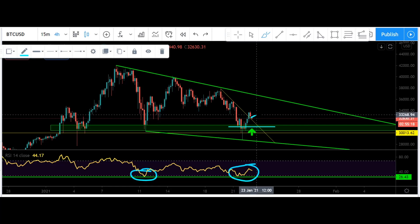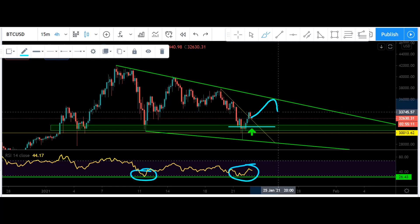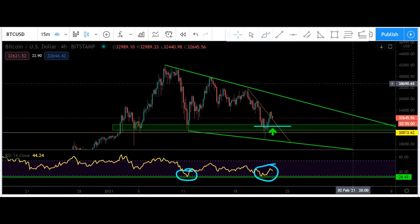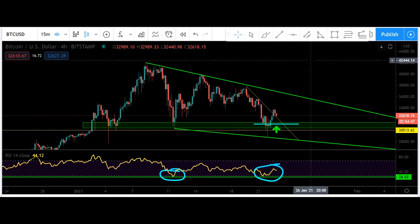Or from right here we could just end up blasting off and testing the upside of this wedge again. That would be absolutely beautiful — I'd love another touch point on there before breaking out and getting a support flip. I do have very bullish targets for this market cycle; if you don't know what I'm talking about, check out the link in the description for my macro analysis.